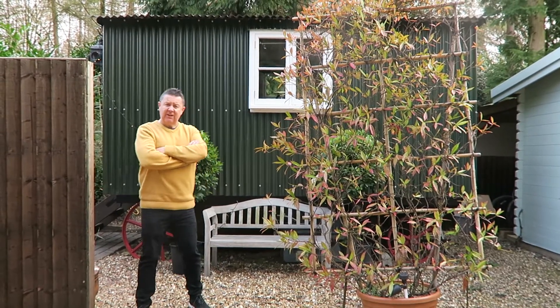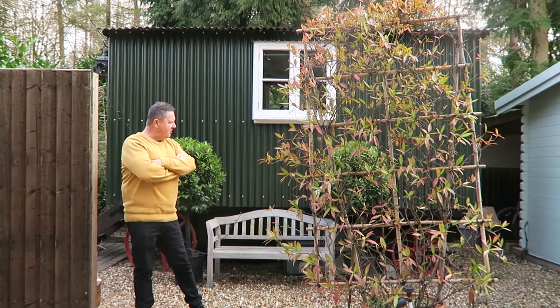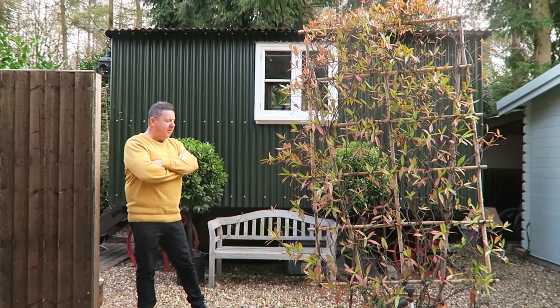Hi there, my name is Tony Abbott from Forrestcabins.co.uk. This is one of our glamping units, which is the Shepherd's Hut, which we've done about two years ago now.